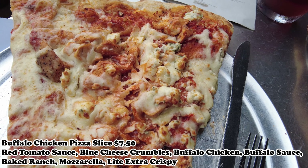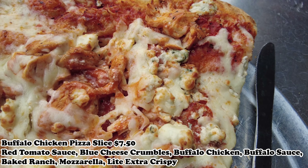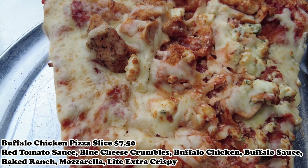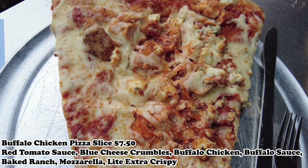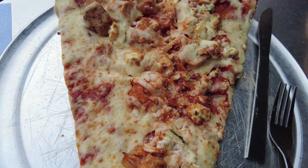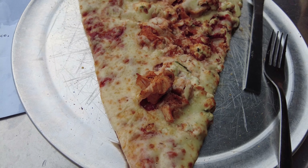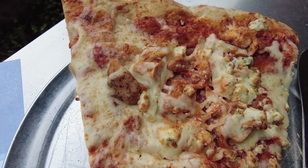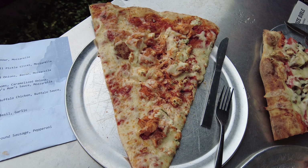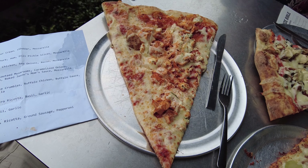Take a look at this buffalo chicken slice up close. It's got hot sauce, blue cheese crumbles, buffalo chicken in big chunks, buffalo sauce — actually I think it's their red tomato sauce — baked ranch sauce, and mozzarella cheese on the crust. I think I'm going to love this. I've never had any of these slices before. Let's taste it.